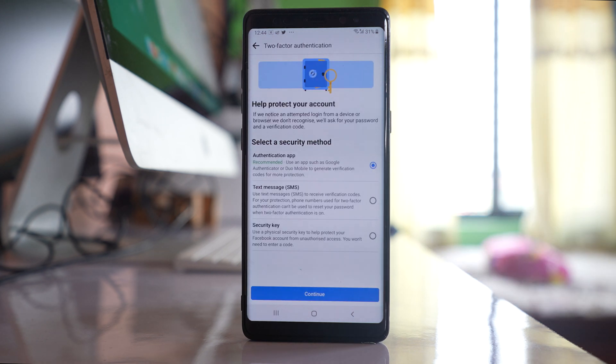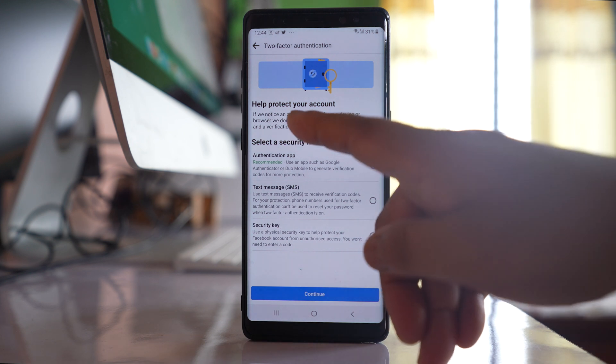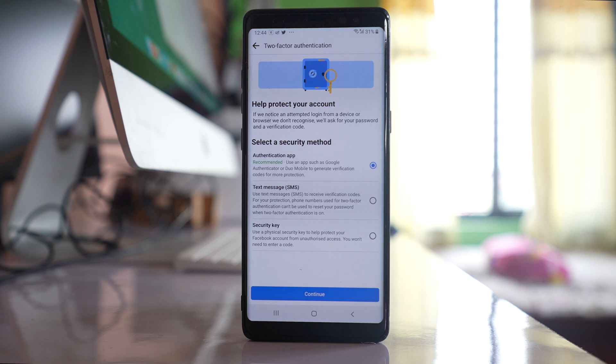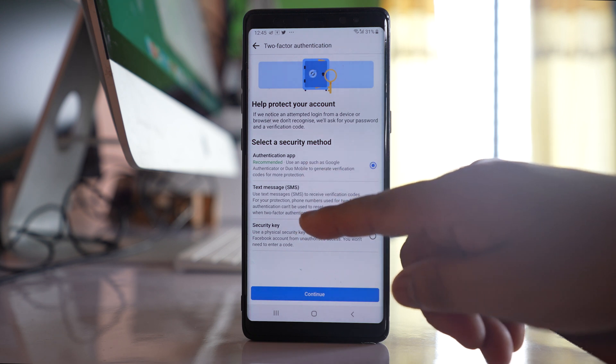What this does is if Facebook notices an attempted login from a device or browser which it does not recognize, then Facebook will ask for a password and a verification code. Even if you yourself log into Facebook from some other device, you need to enter the code. There are three security methods for this.